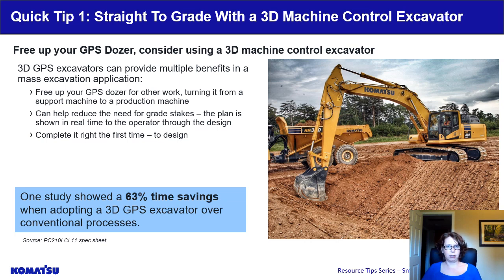Our first smart construction tip is about excavators — using a GPS excavator to dig straight to grade. When we talk about GPS equipment, we're talking about machines that have grade control capability. Basically, a 3D target design file can be loaded into the machine and the machine will know where it is working versus the design. As I go out and visit job sites, most job sites have some form of a GPS dozer, but I still see a lot of standard excavators. Something for you to consider is the benefit of a 3D GPS equipped excavator for your mass excavation application.